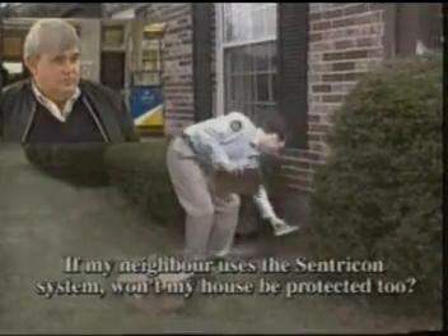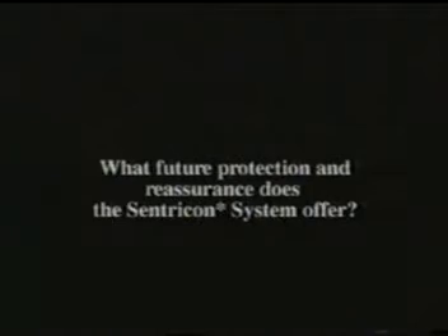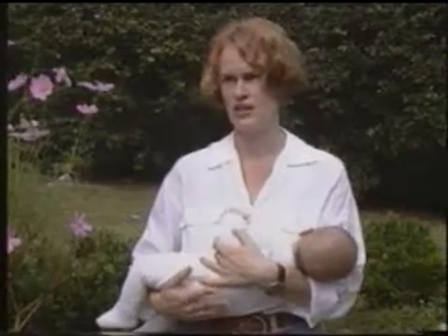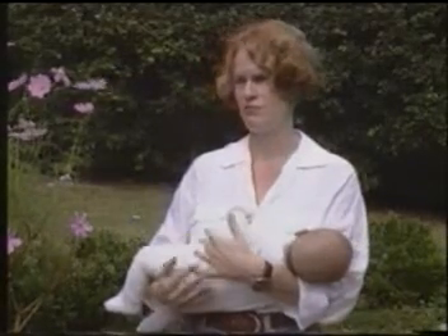Centricon can only protect structures where it's installed. It's possible that there are many colonies foraging in your neighbourhood and the one that's attacking your home may not be the one attacking your neighbour's home. If we maintain the system, we also will safeguard ourselves from future attacks. I can see a result and I feel confident. They're here regularly every month to check these stations and we do feel confident that we are now fully protected from these house-destroying termites.